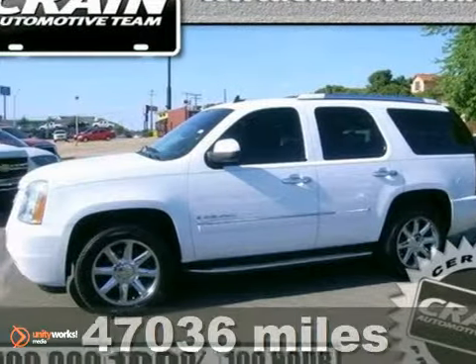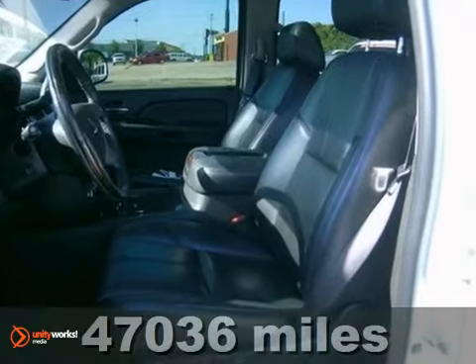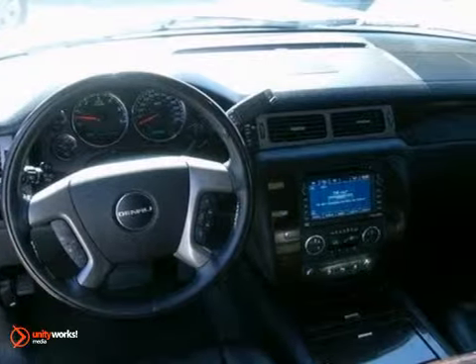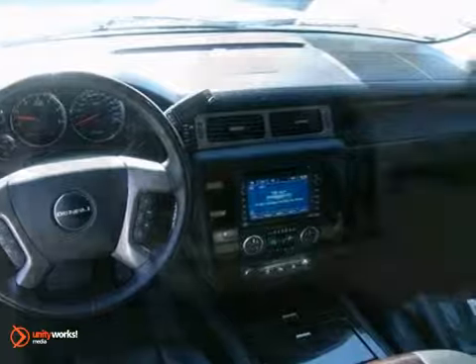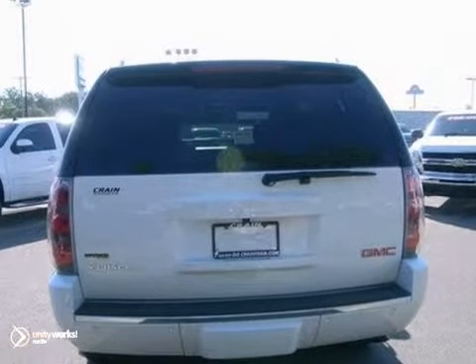You can't go wrong with this 2009 GMC Yukon Denali. With all-wheel drive, Bluetooth wireless, and heated and cooled seats, it's sure to sell fast. You'll also get dusk-sensing headlights, navigation, and OnStar. The sunroof and tow package only make it more appealing.